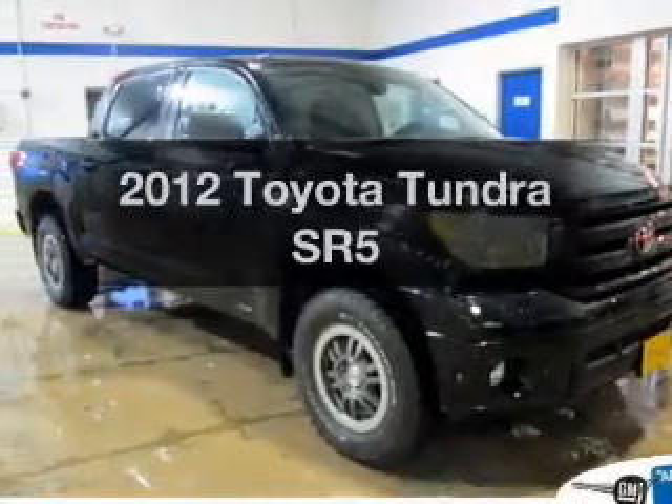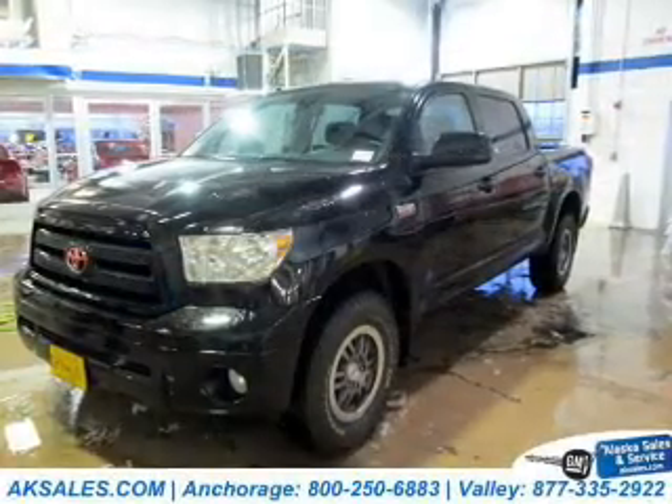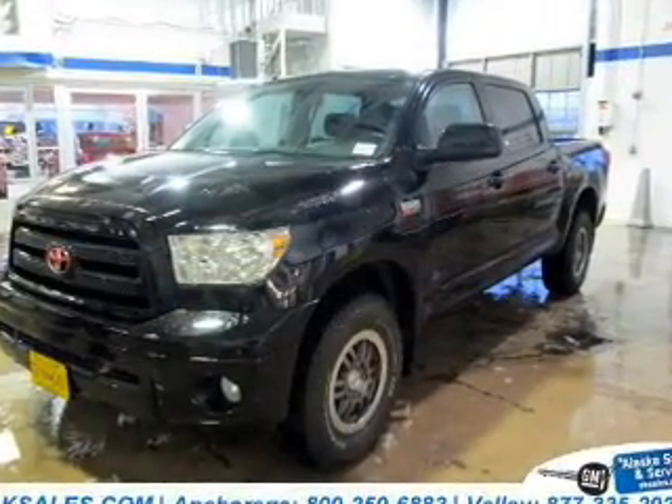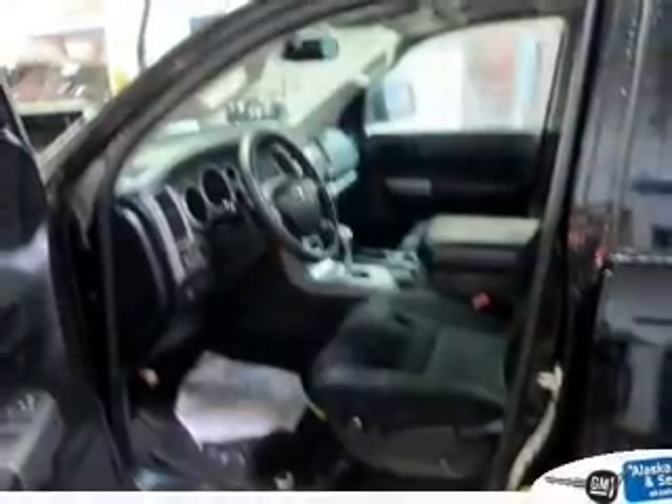Imagine yourself in this 2012 Toyota Tundra. This is the set of wheels you've been looking for. The powertrain includes four-wheel drive with a powerful eight-cylinder engine driven by a six-speed automatic transmission.